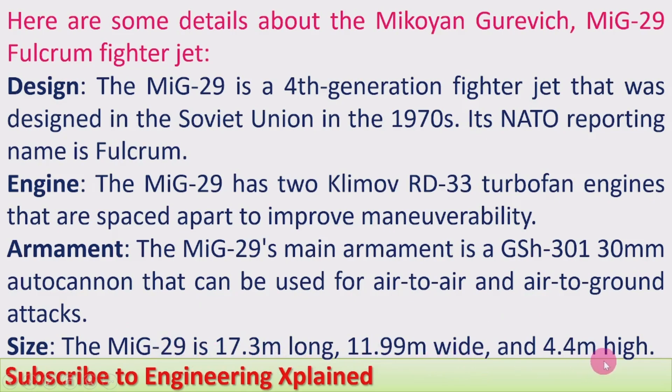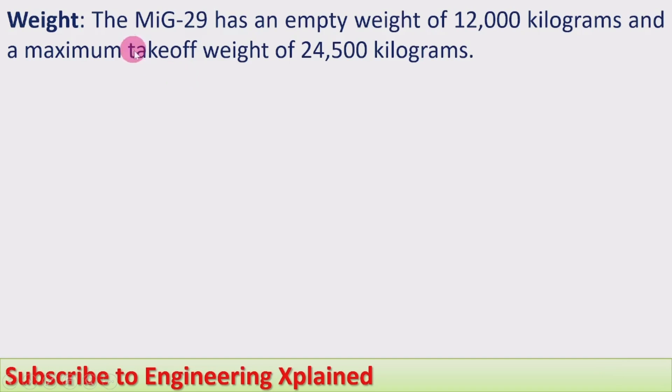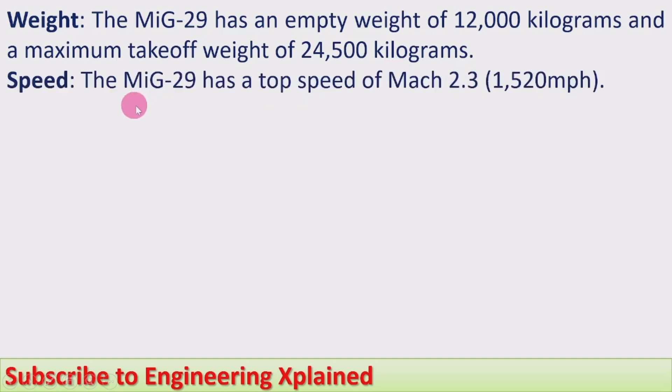And 4.4 meters high. Weight: the MiG-29 has an empty weight of 12,000 kilograms and a maximum takeoff weight of 24,500 kilograms. Speed: the MiG-29 has a top speed of Mach 2.3, that is 1,520 miles per hour.